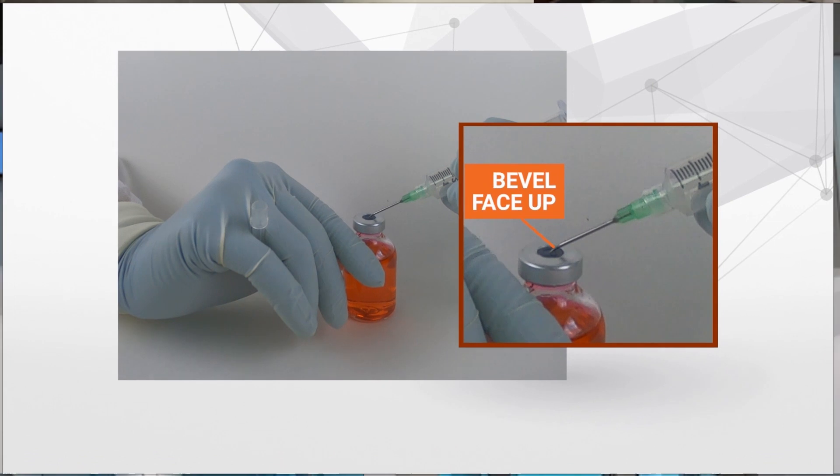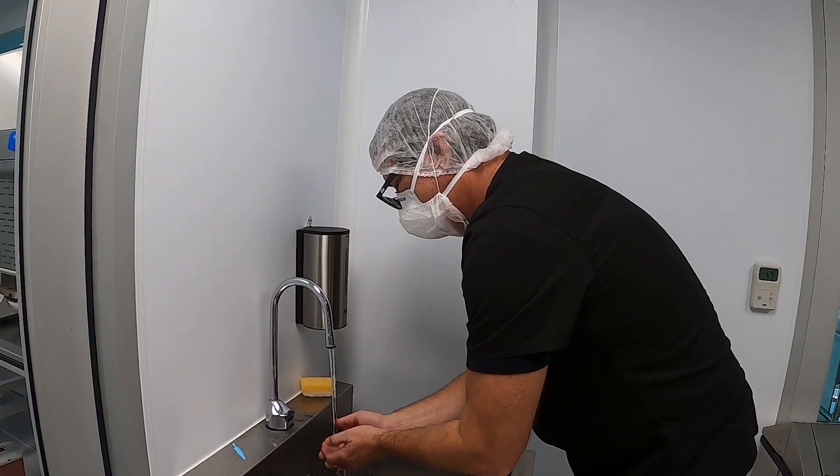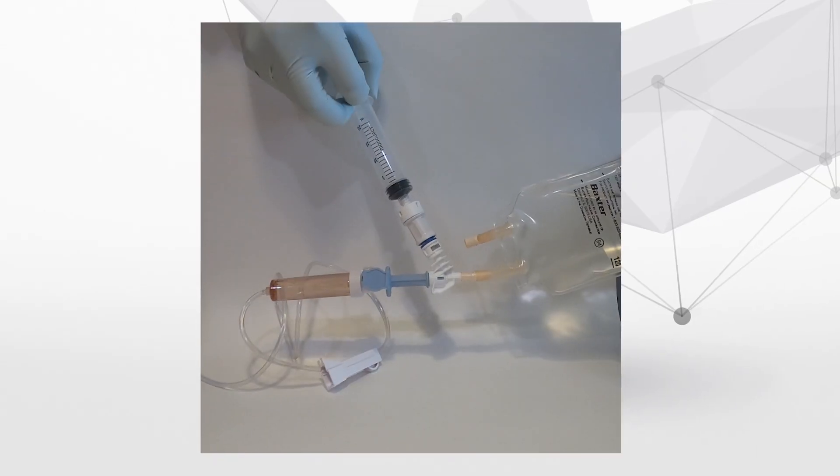Videos on workflow and aseptic techniques, from proper hygiene, donning personal protective equipment and sterile gloves, to pre-sterilization room and buffer room activities and so much more.